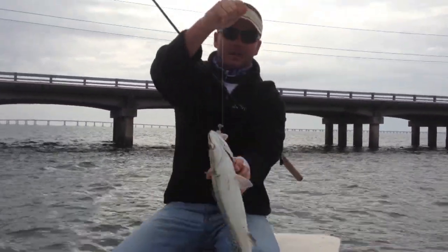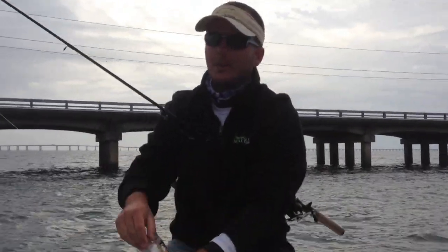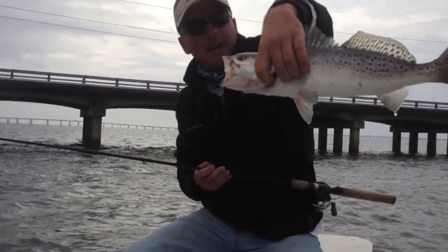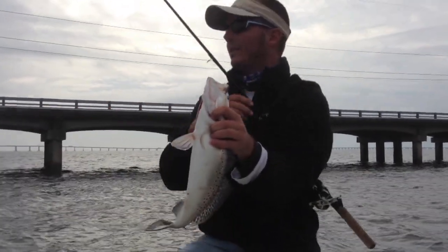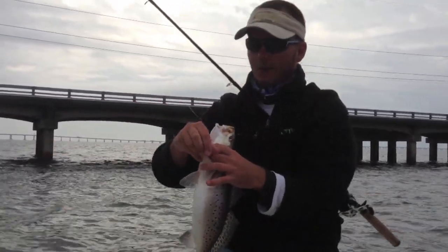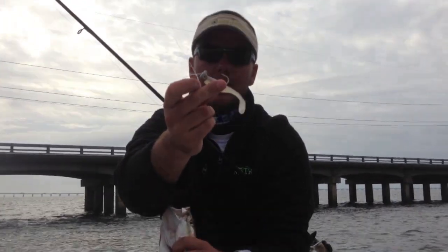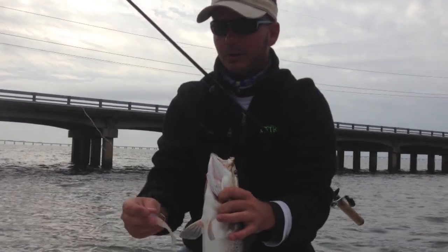All right, back on the trestle. We're not killing them out here, but there's just enough to keep you interested. Every fish you catch is in that 20-inch class. Right now we're throwing a three-eighths ounce golden eye jig in ultraviolet, and Jonathan's using the ultraviolet dipped with a chartreuse tail. Both are working well.